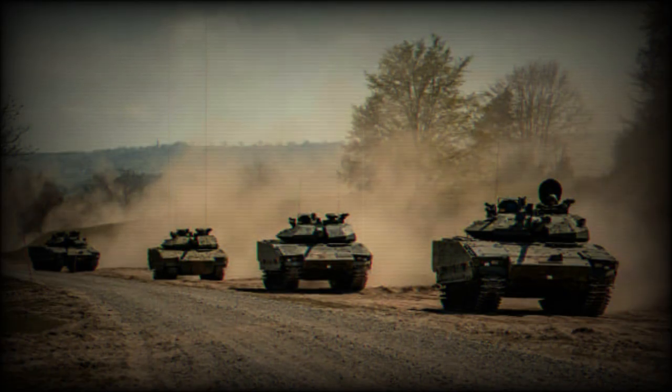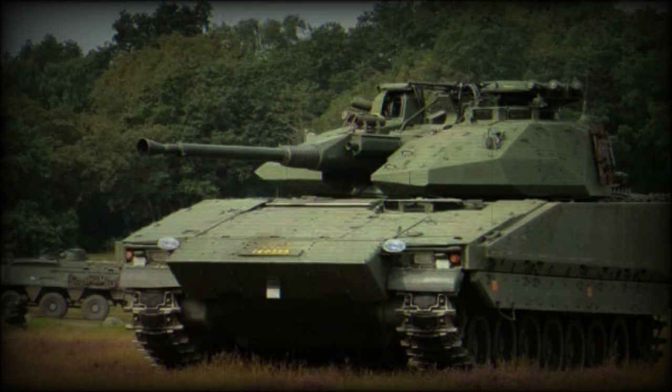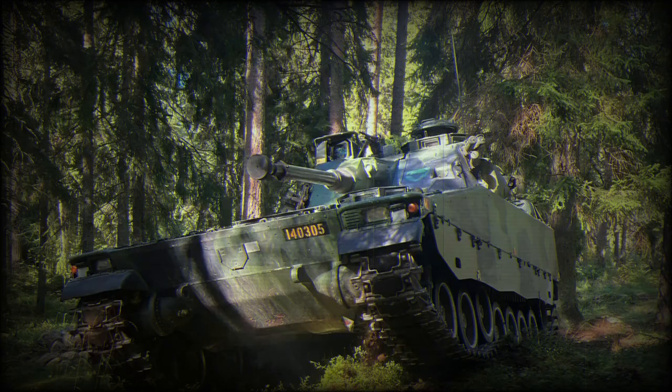The Combat Vehicle 90 — CV-90, or Stridsfordon 90 (Strf-90) — is a family of Swedish tracked armored combat vehicles designed by Sweden's Defence Materiel Administration (Försvarets Materielverk, FMV), Häglunds, and Bofors during the mid-1980s to early 1990s, entering service in Sweden in the mid-1990s.